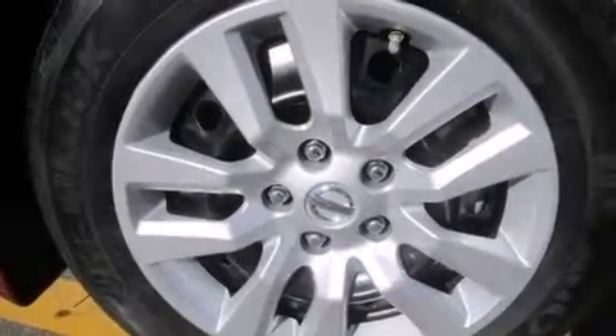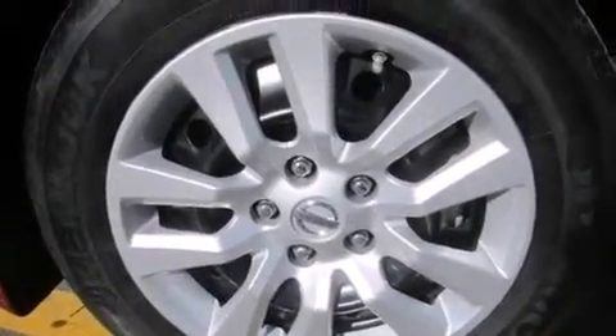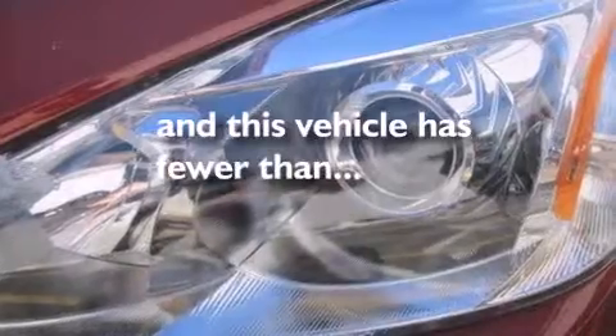Front multi-stage airbags, rear seat childproof door locks, air conditioning, and this vehicle has less than 4,000 miles.